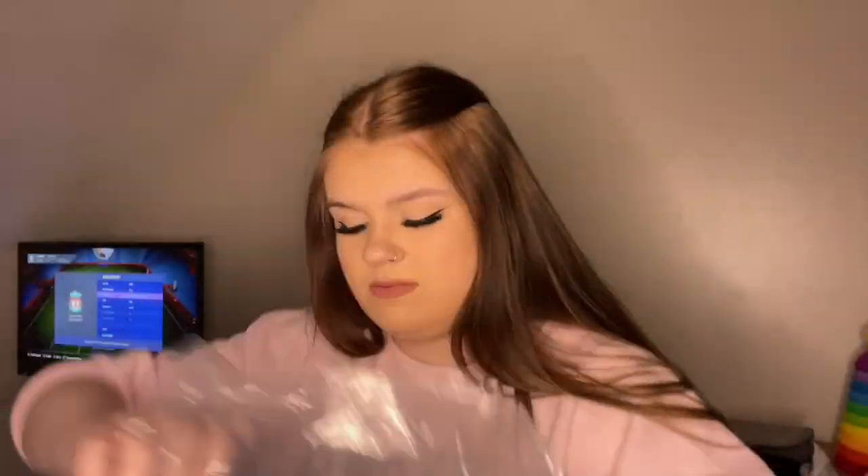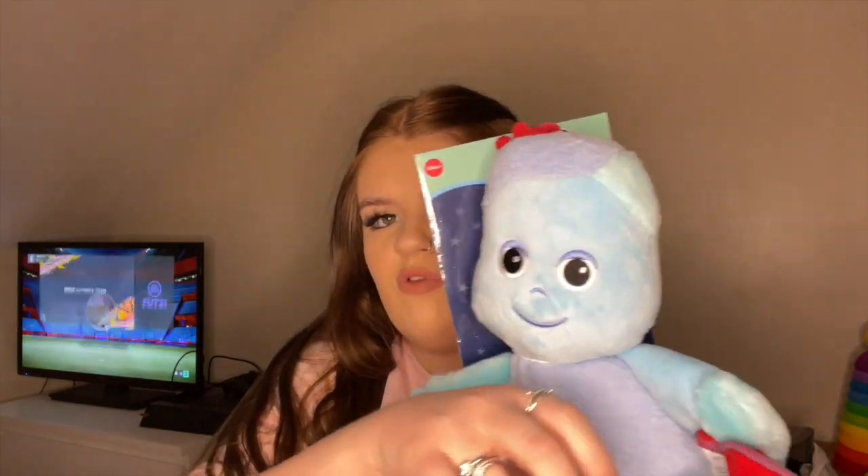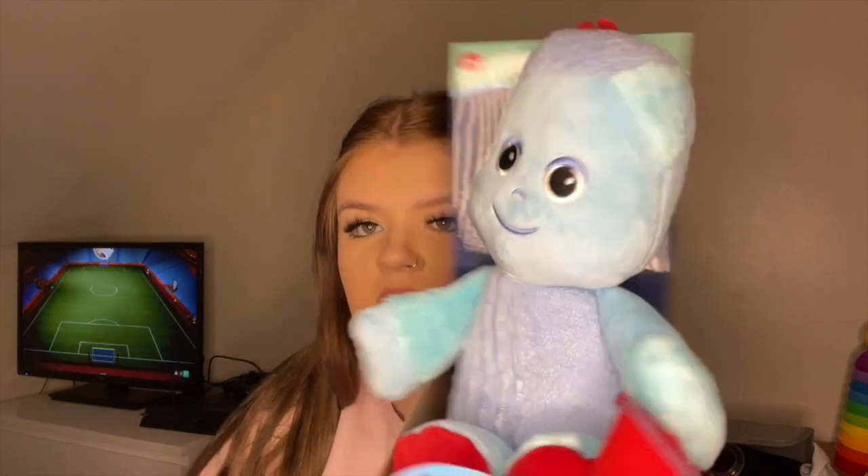He also got this igglepiggle toy — you just press its belly and it sings the In the Night Garden theme tune. When he opened it he just grabbed onto it and wouldn't let go, so I think he likes it already.